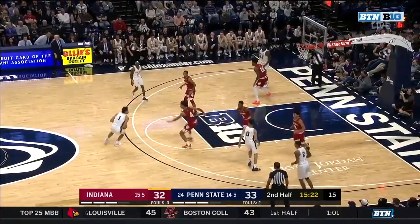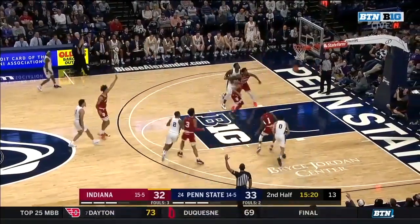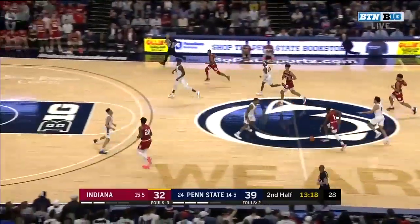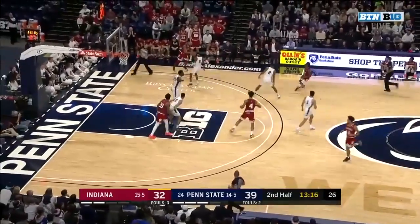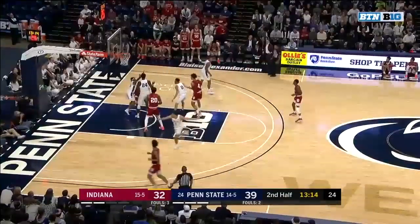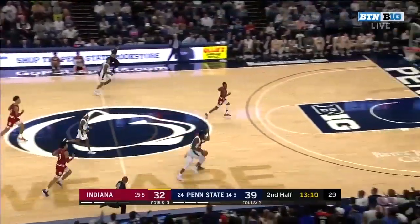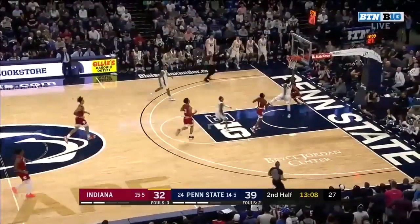Lundy will try the three. Going to get Jackson Davis some touches in the post, get him involved in the offense. Baseline Green gives it away. Mike Watkins on the run — big man running to the rim.